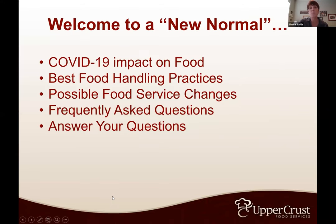Our agenda: welcome to the new normal. We're going to talk about COVID-19, the impact on food practices, possible food service changes, some frequently asked questions that have come up throughout COVID-19, and then answer your questions. It is changing on a daily basis. What is our new normal today? If your school is on a quarter system starting end of September, this could look very different depending on your state.